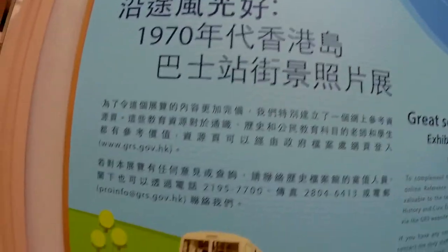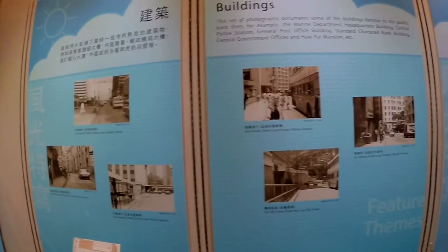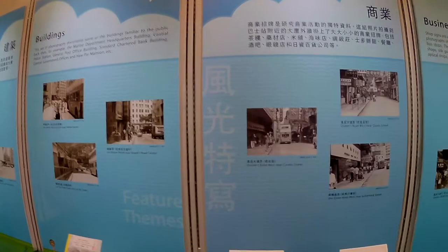I made it to Kuntung to the exhibition called 'The Great Scenery Along the Way.' It features photos of Hong Kong in the 1970s. The exhibition shows bus routes as well as some bus stops back in the 70s and also some reports from that period.